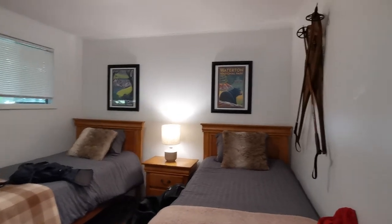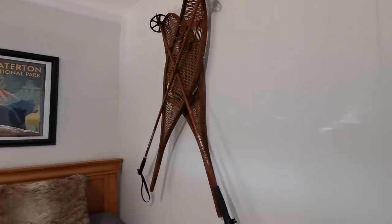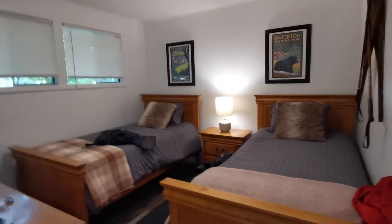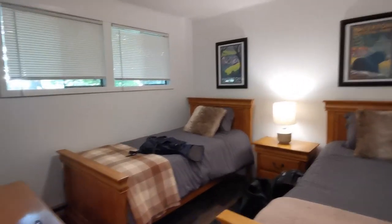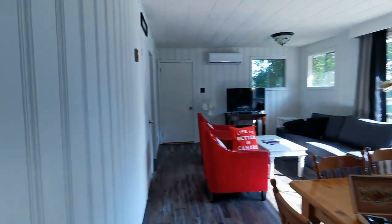Bedroom Number Two — I love the artwork and the decor in here. This one has two single beds but it's very spacious, which is really nice. If you have kids or two people, you can actually stay in this bedroom, which is great.